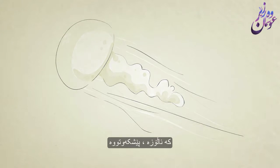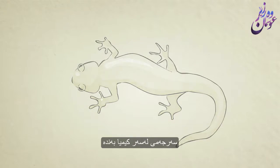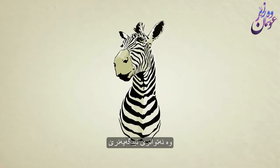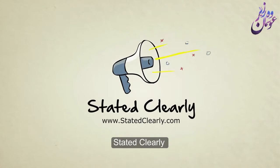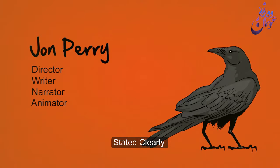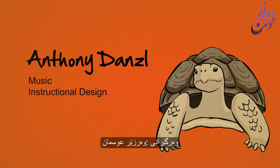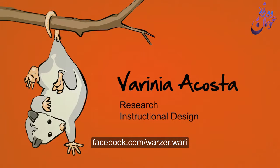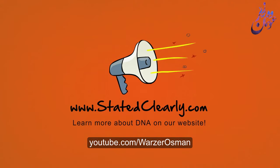This entire process — as complicated, as sophisticated, as magical as it might seem — is entirely based in chemistry. It can be studied, it can be understood. I'm John Perry, and that's DNA Stated Clearly. If you want to learn more about DNA and other cool stuff, check out our website at StatedClearly.com. Till next time, stay curious.